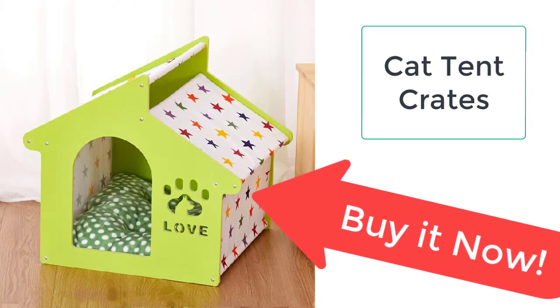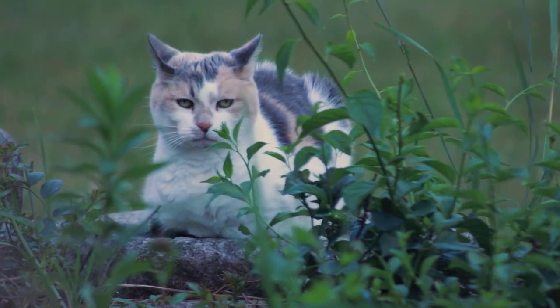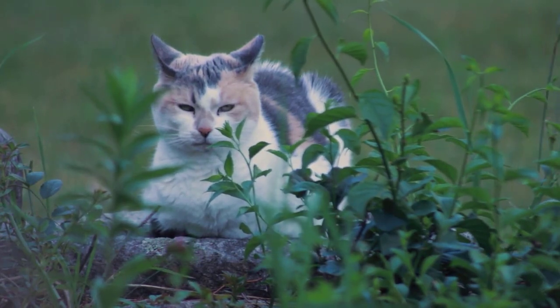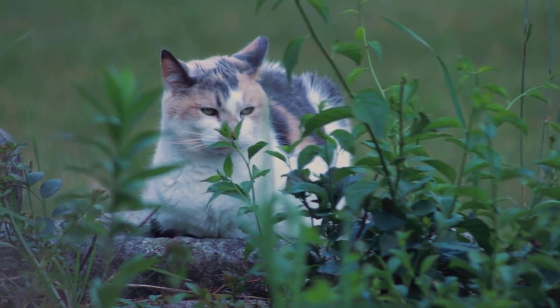Cat crates are of many kinds, so it is hard to choose the best cat crate for your cat. The wooden cat crate, as the name implies, is made up of the finest quality wood, which is a natural material, so it is not going to cause any harm to your cat. In those circumstances, having a cat crate is the best option you have.